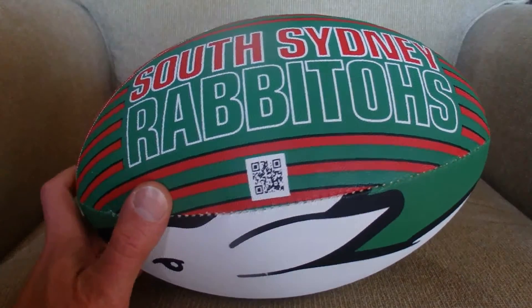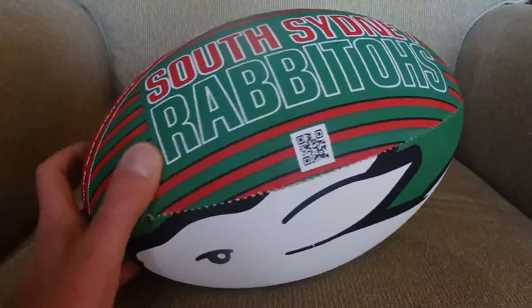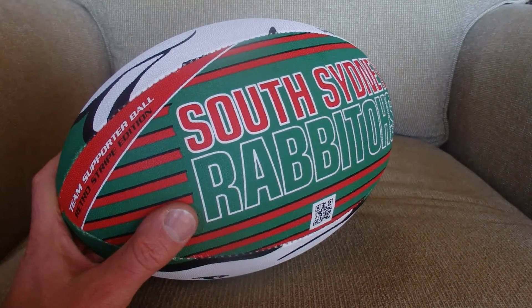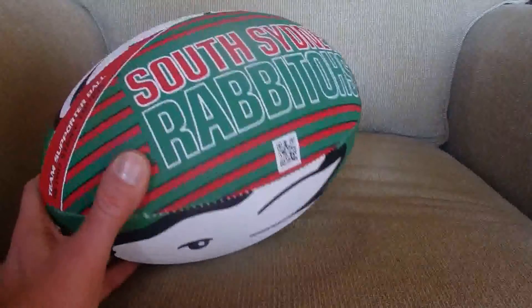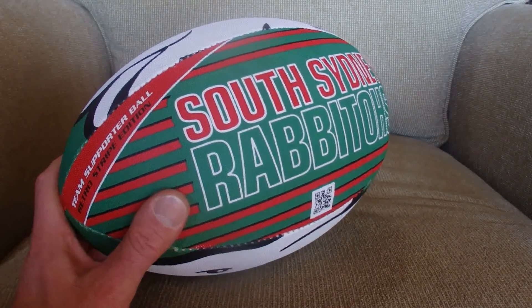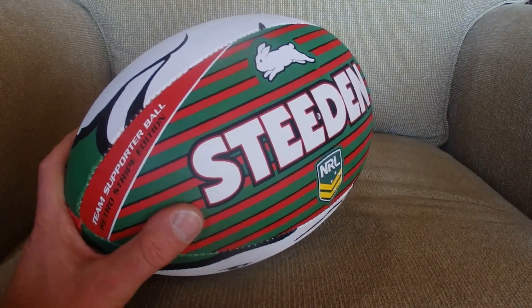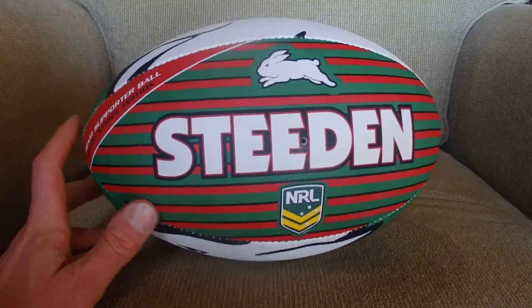The Polynesian players in the National Rugby League make up around 40% of the players. They're from New Zealand, Samoa, Fiji, Tonga — those sort of islands — who come to Australia to play in the National Rugby League.